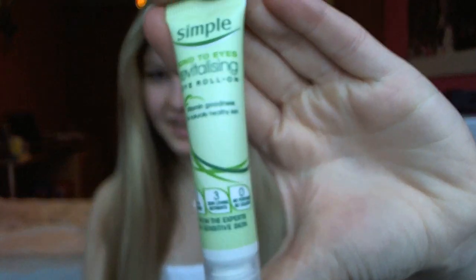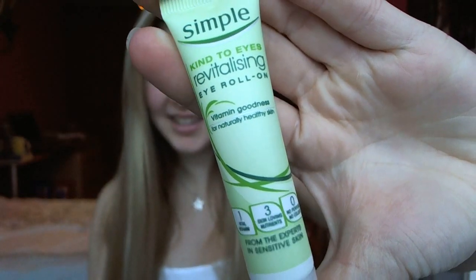Last but not least, another favourite of mine — it's the Kind to Eyes Revitalising Eye Roll-On. The skin-loving nutrients in this help to reduce puffiness, and I love to use it first thing in the morning to help my eyes feel fresh and awake for the day.